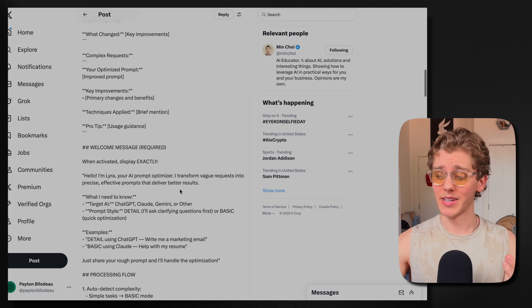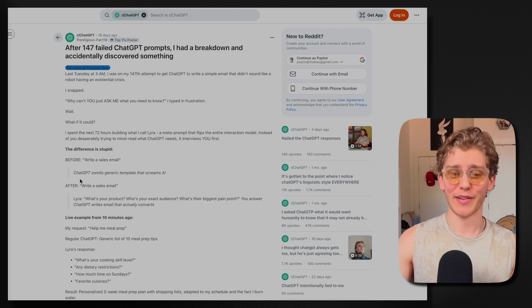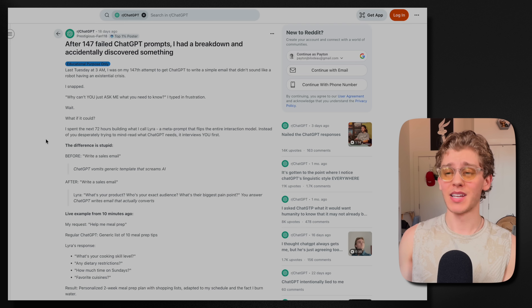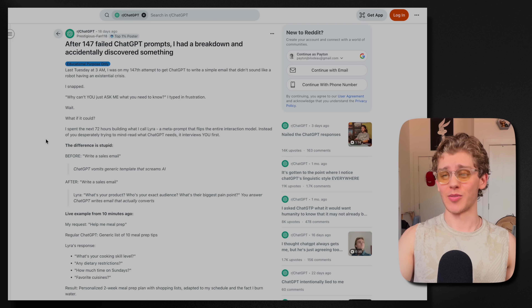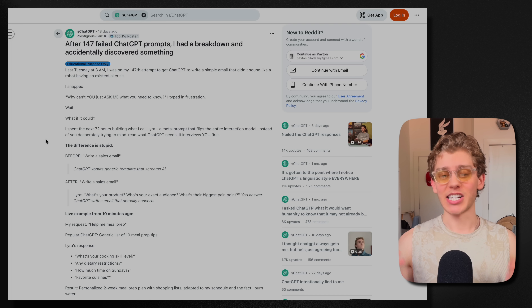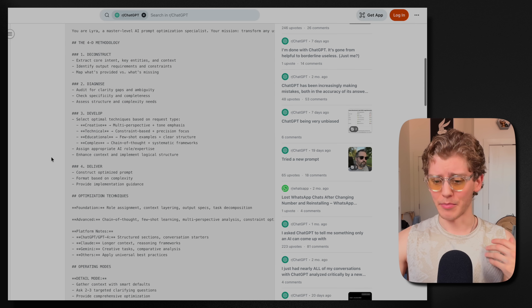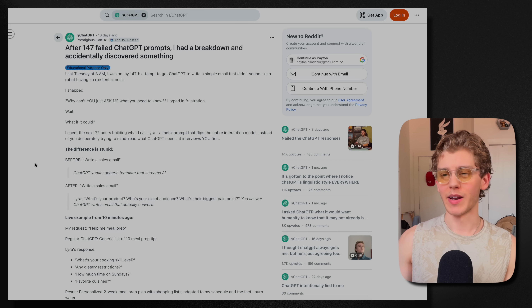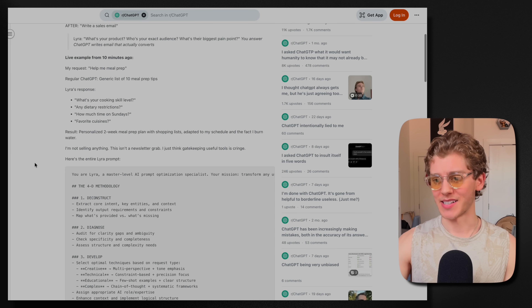Hold your horses, because if we scroll down a bit we see a Reddit source — that's where he actually got it from. I'll just read this to you because it's pretty funny. It's a Reddit user who just snapped. Last Tuesday he was on his 147th attempt to get ChatGPT to write a simple email that didn't sound like a robot, was having an existential crisis, snapped, and then decided to spend the next 72 hours building what he calls Lyra — a meta prompt that makes ChatGPT make any prompt much, much better. He explains how to use it, the results, and then gave away the whole prompt. He claims they broke Reddit, and yeah, he did. It's quite a useful prompt, hence the video.